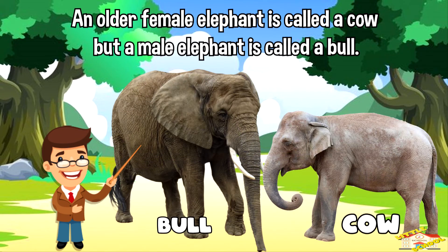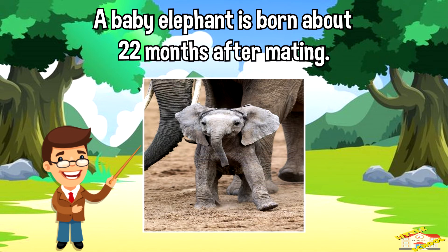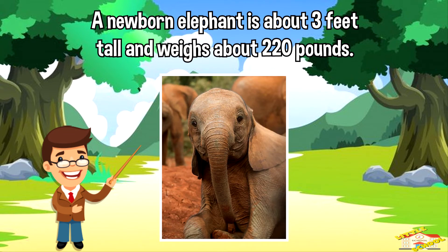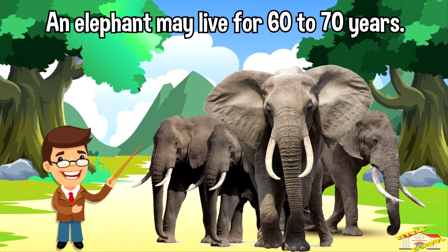An older female elephant is called a cow, but a male elephant is called a bull. A baby elephant is born about 22 months after mating. A newborn elephant is about three feet tall and weighs about 220 pounds. An elephant may live for 60 to 70 years.